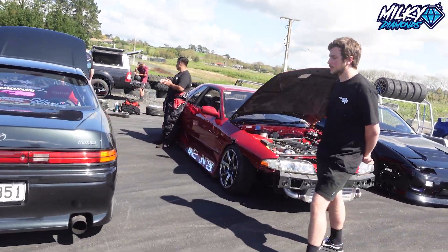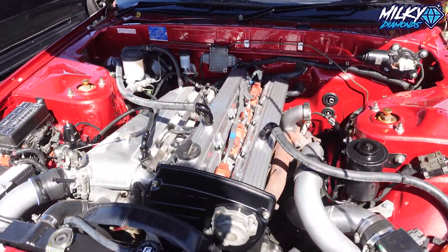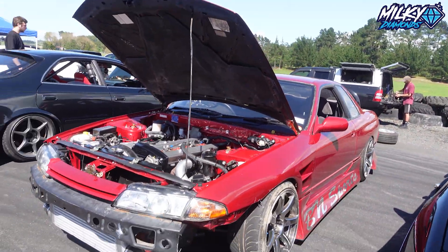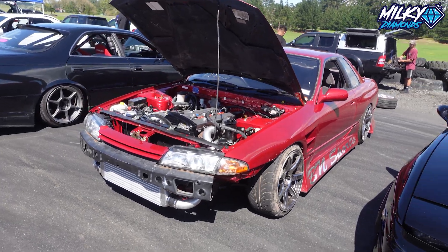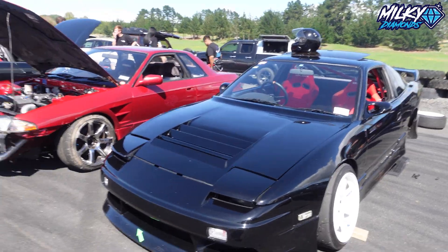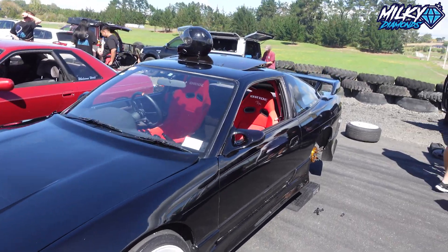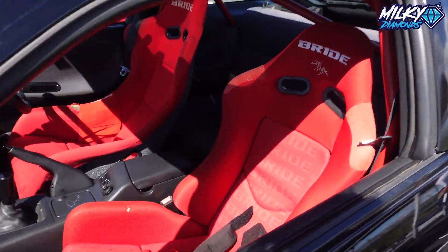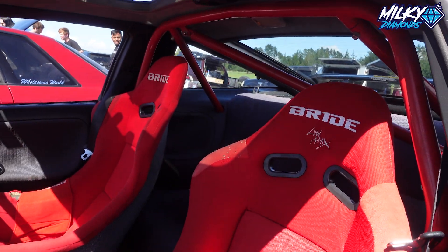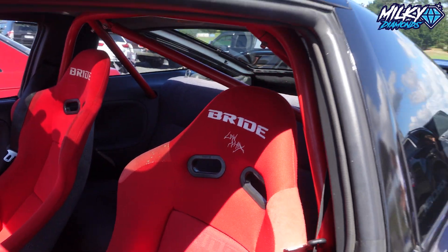Next to that we have an R32 — this one is RB20, still doing its thing. It's nice, I like it, little kit on it. There's another 180SX similar to the other one we saw on the Rays — this one's also on Rays, just different Rays. It's got a sunroof as well, matching brids — one's a bucket for the driver and the other one is a reclinable for the passenger. Half cage, with actual pieces cut out for the roll cage to go into it, which is really cool.